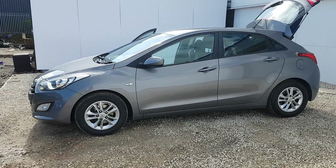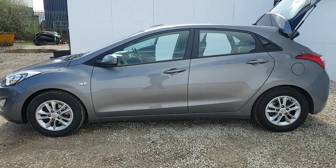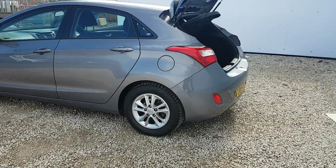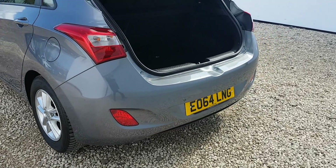You'll see there the front fog lights surrounded with the daylight running lights, the alloy wheels, and as we move to the rear of the vehicle, you'll see coming into view now the rear parking sensors on the car.